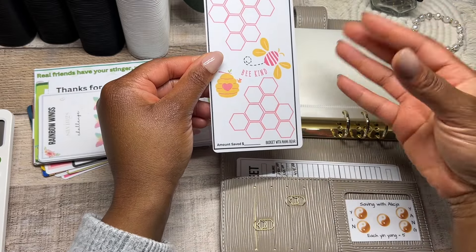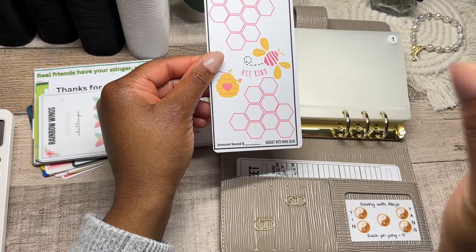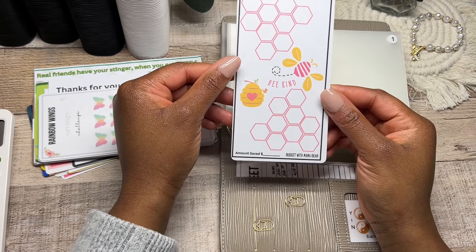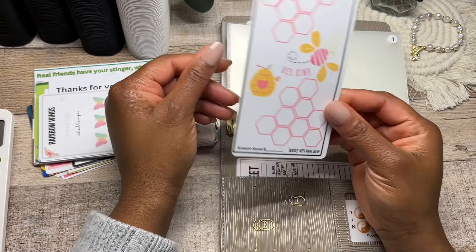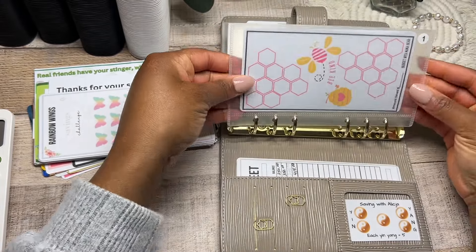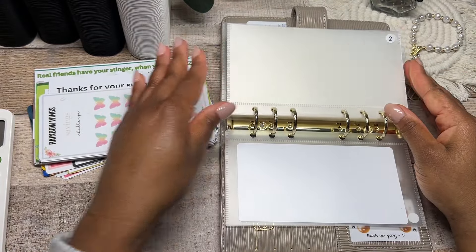We're coming into March which is St. Patrick's month, but it's also the season of spring. I wanted more spring savings challenges in this binder because we're now in a new season. This is the first savings challenge going into here. It's going to be very low income — all of those little honeycomb pieces are going to be just one euro.